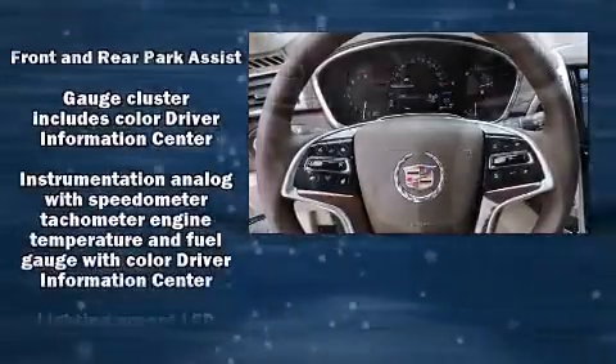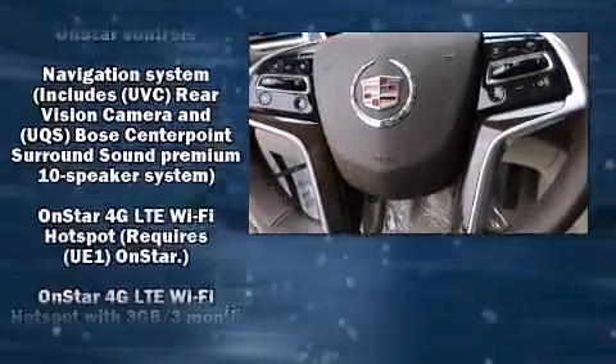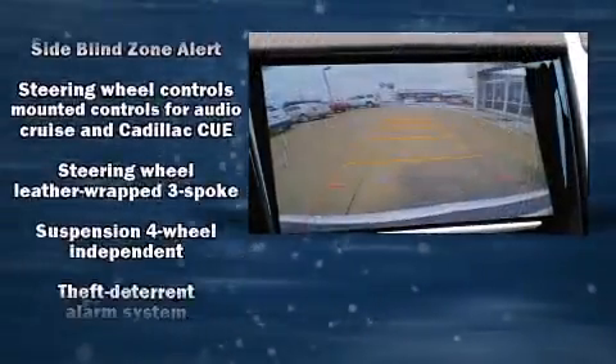Safety equipment has been integrated throughout, including dual front impact airbags with occupant sensing airbag, head curtain airbags, brake assist, a panic alarm, OnStar, and four-wheel disc brakes with AVS.